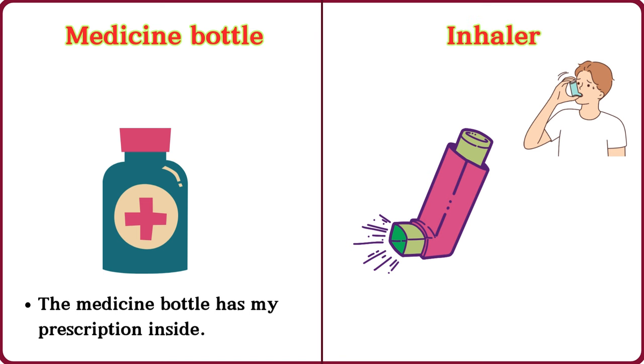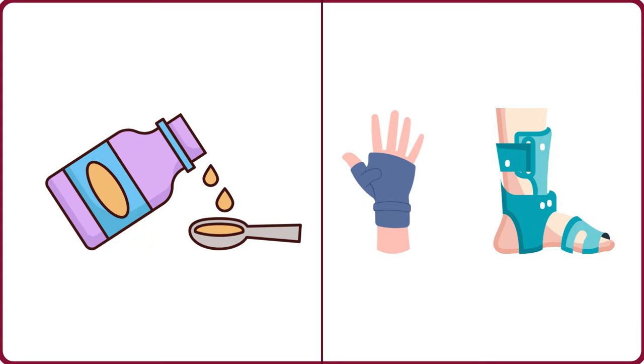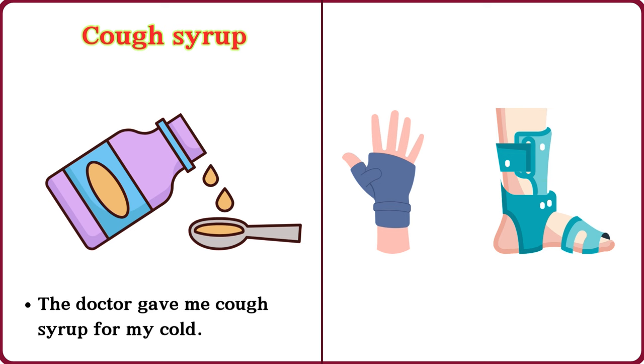Inhaler. I use an inhaler for my asthma. Cough syrup. The doctor gave me cough syrup for my cold.